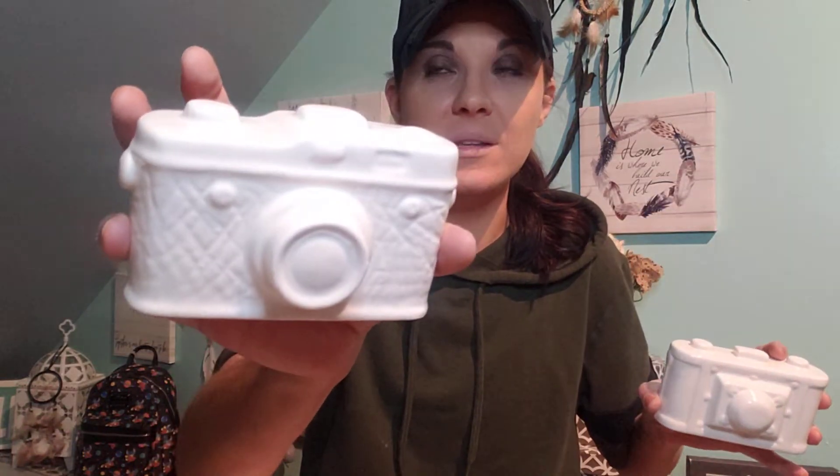Another thing I finally found were these cameras — these are really cool. They have three different ones, came in white and black. I've never seen the black ones at my Dollar Tree — every Dollar Tree is definitely different. I absolutely love it, it's very vintage. I'm going to paint them black and gold to make them look very vintage and set them on your counter or desk. Even my niece who likes to take photos — I might paint one for her for her birthday.